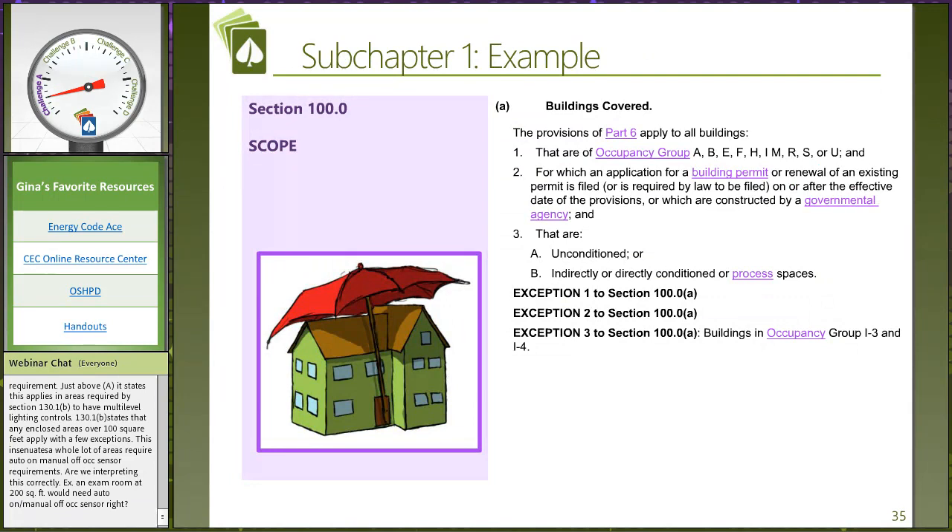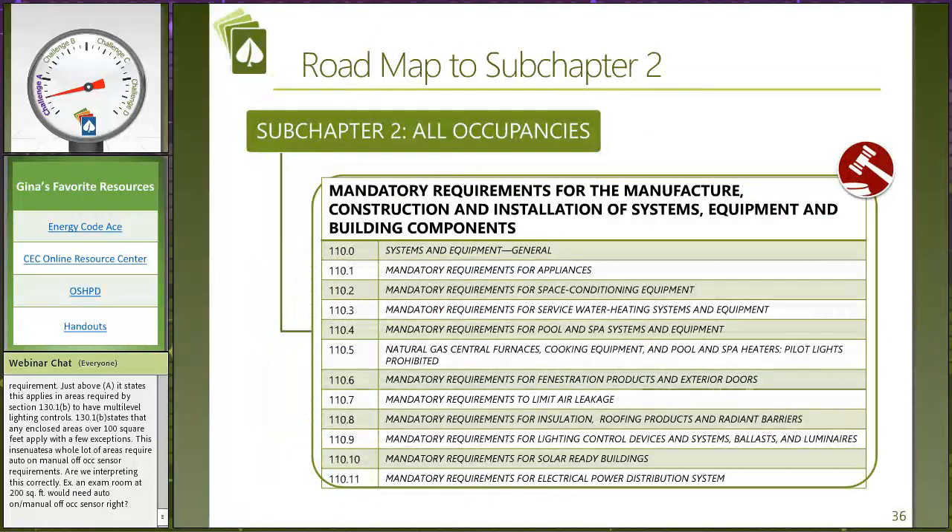There's also a section devoted to how we go about defining and calculating TDV energy. Let's take a quick look at Section 100.0, all about scope. Here it lists the occupancy groups: A, B, E, F, H — oh, there's that I that we've never seen before — M, R, S, and U. We still do not see occupancy L. And because I always love to look for exceptions first, we see here Occupancy Exception 3: buildings in occupancy group I-3 and I-4 are still exempt.